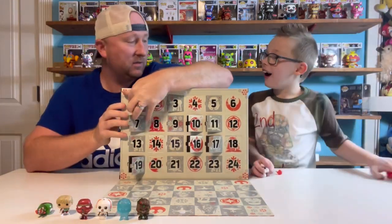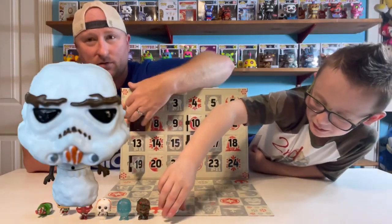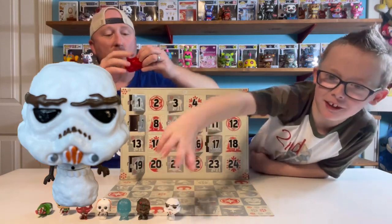That's number... a snowman stormtrooper! The Empire has made their own snowballs.